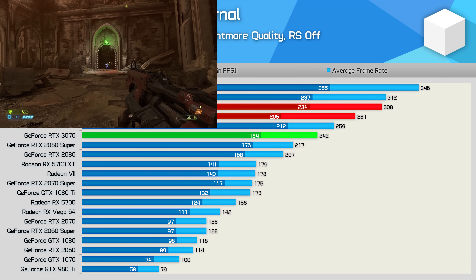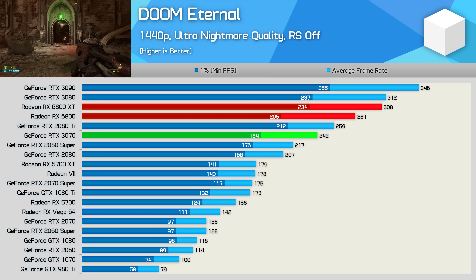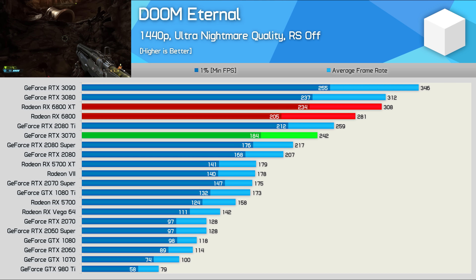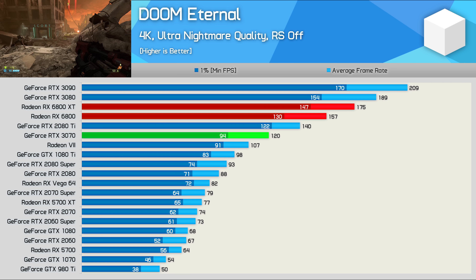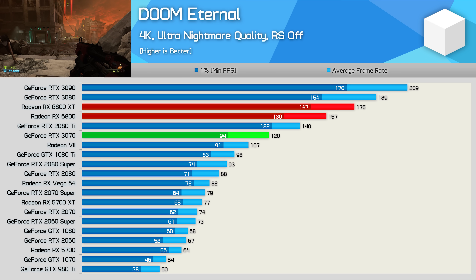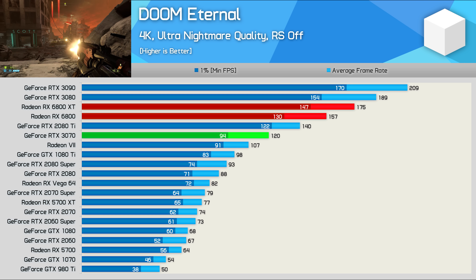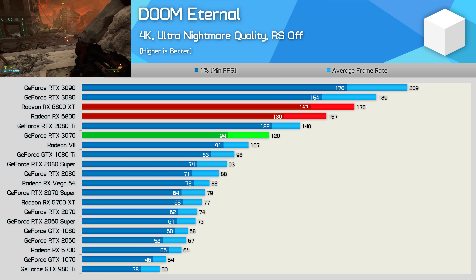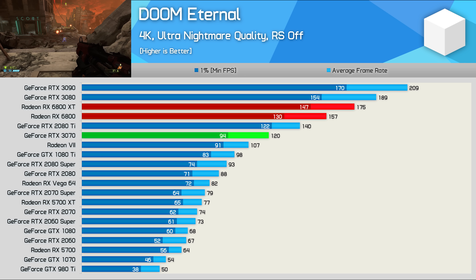In Doom Eternal, the 6800 has a 16% performance advantage over the RTX 3070, though we are talking about 242 FPS versus 281 FPS at 1440p. At 4K, the RTX 3070 runs into a VRAM capacity issue as this game requires 9GB of VRAM at these quality settings. As a result, the 6800 extends its lead to 31%, going from 120 FPS right up to 157 FPS.